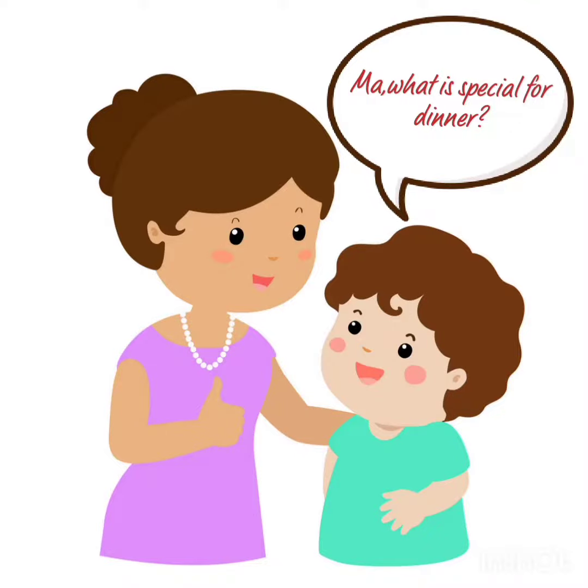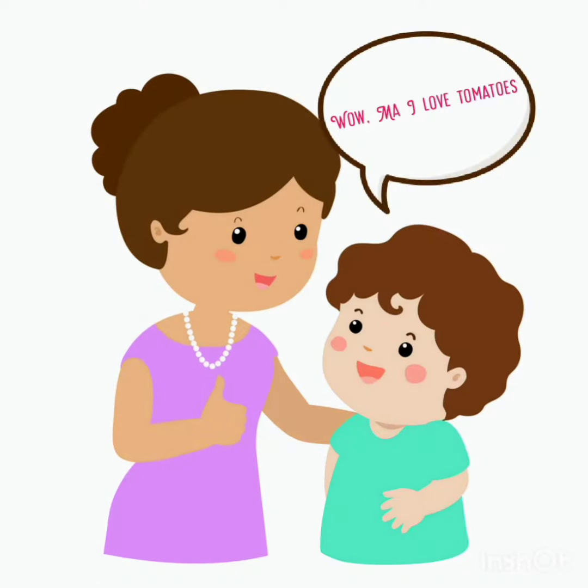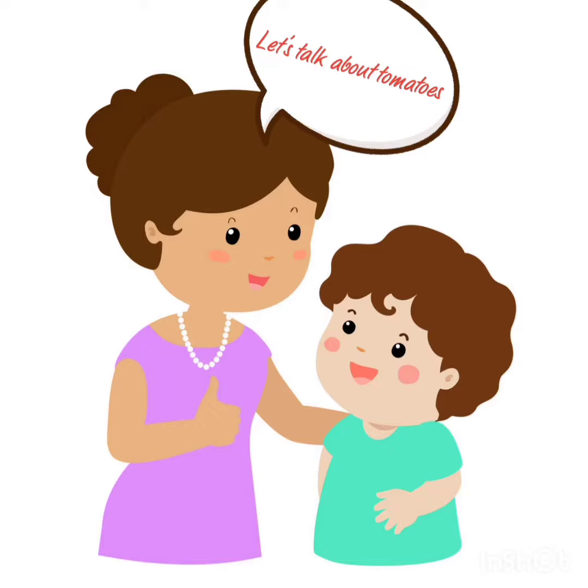Ma, what is special for dinner tonight? I made some tomato sausage. You love tomatoes, right? Wow, I love tomatoes. But Ma, why are these tomatoes red in color? Okay, today let's talk about tomatoes.